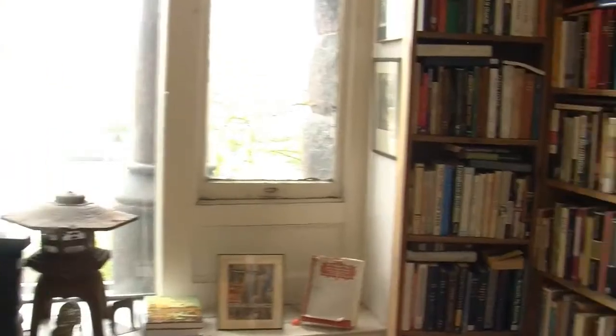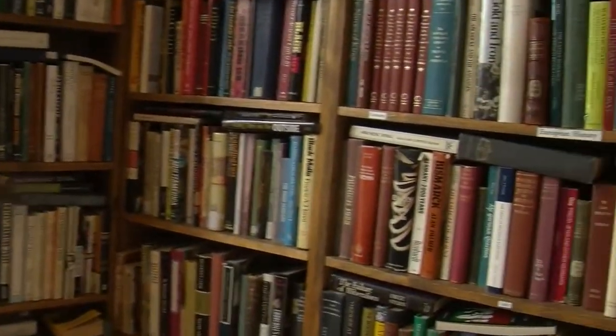I tried to create a simple look that would make the bookstore seem like it had been here for a long time, and I succeeded — because people are always surprised when I tell them I've only been here about three years.